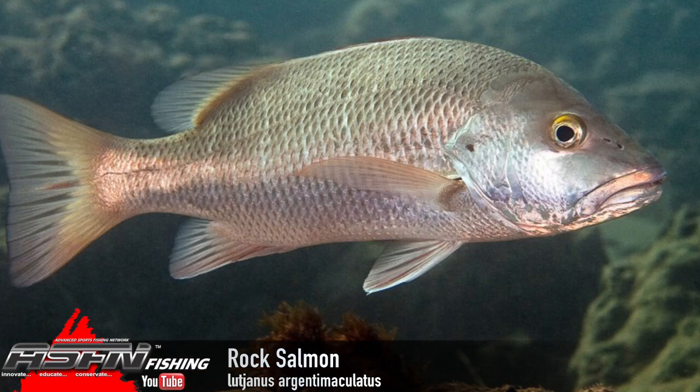In terms of where you're going to find them, rocky reefs is where you'll get them from the shore side of things, but they're mainly caught in estuaries because that's where you get a lot of the younger fish, which are a lot more prone to attacking things — a lot more vicious.